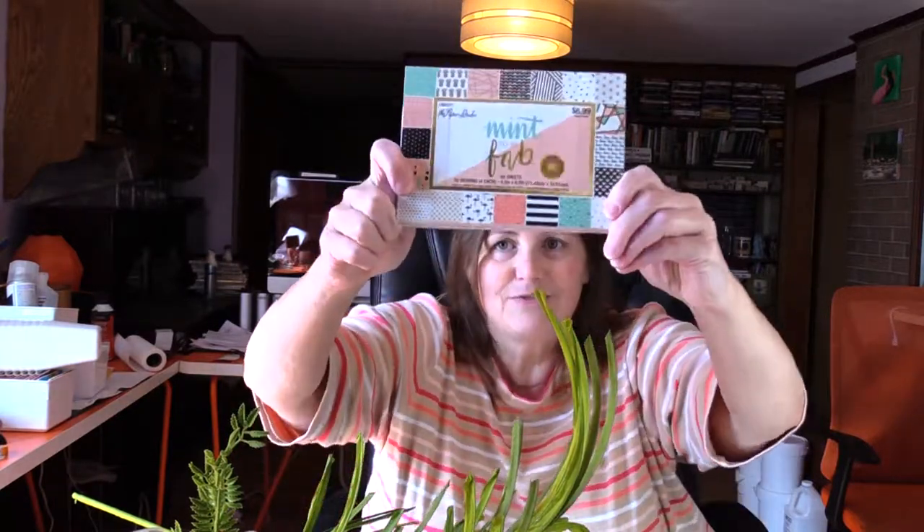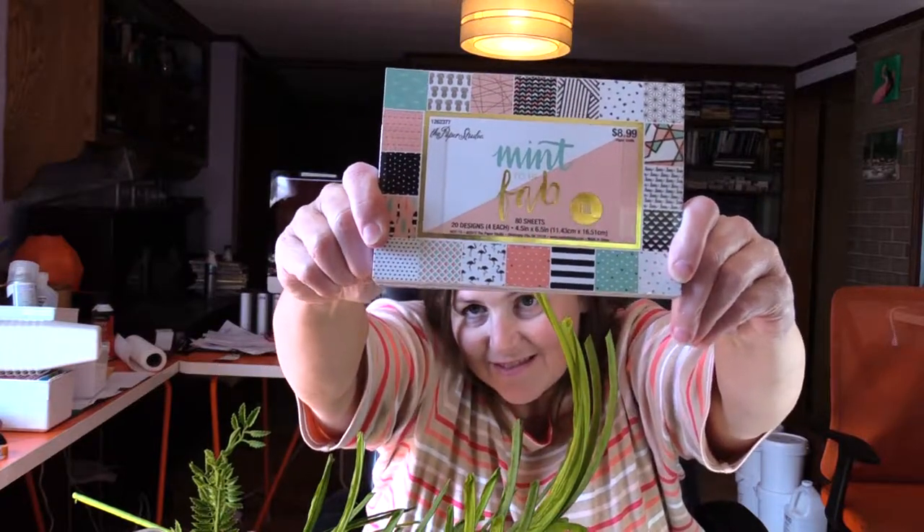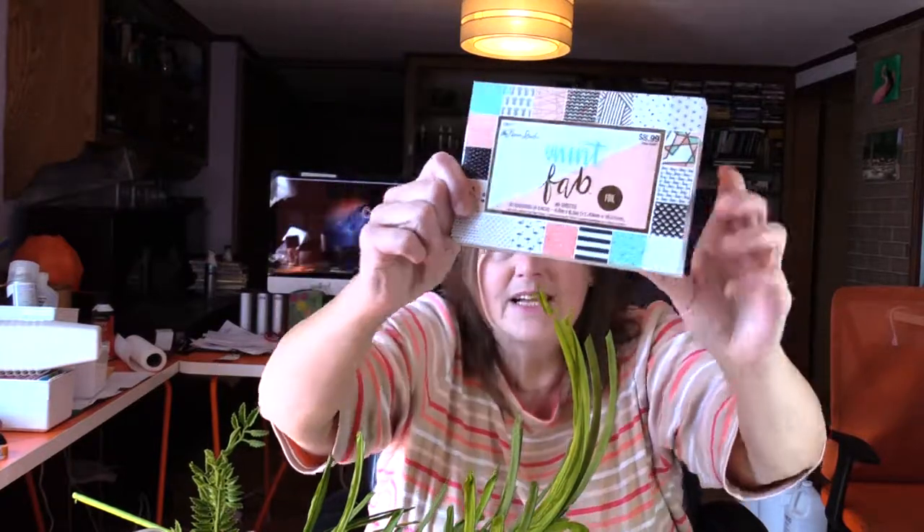I cannot ever pass up card stock that has flamingos on it and this was half off. It's the size of a card that you make — they had the 12 by 12, and I initially got that, but then I saw this and put the 12 by 12 back and got this instead. I have an addiction but I think this was worth it, and I will be making a card with this probably today because I bought it — I'm gonna make myself do it.